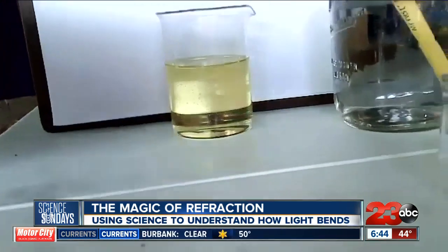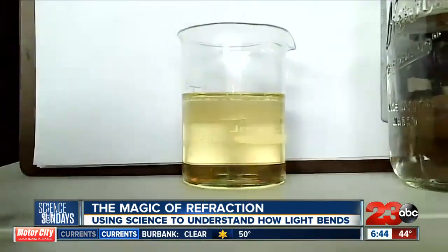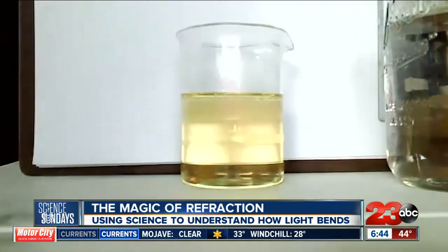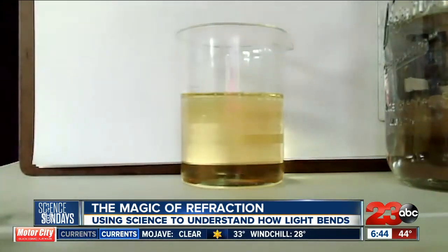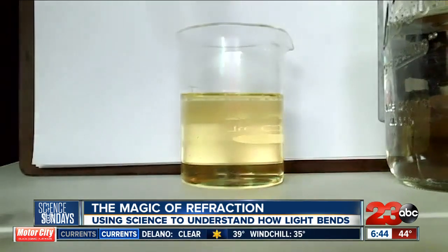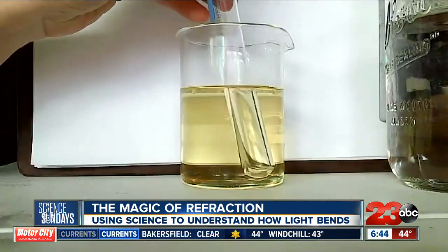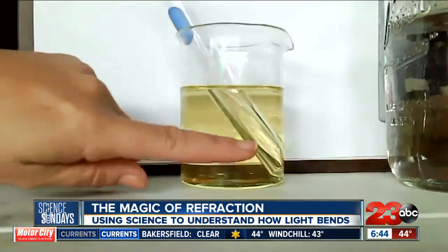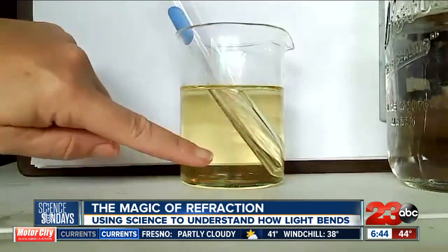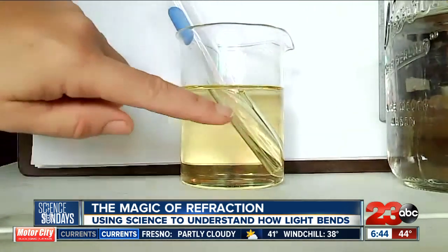And now if we take some test tubes — as a science teacher, I can't do anything without some test tubes — and we place them into the beaker, we can see through the oil. We can absolutely see the test tube.